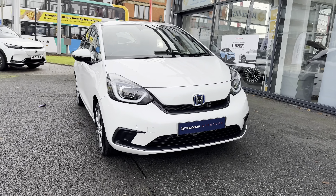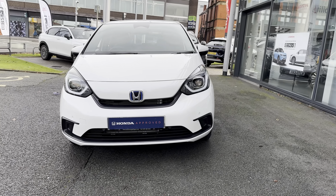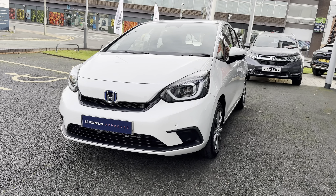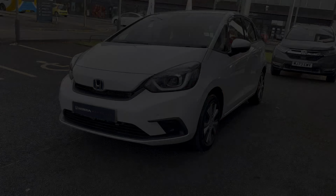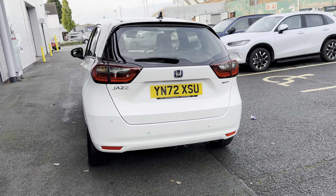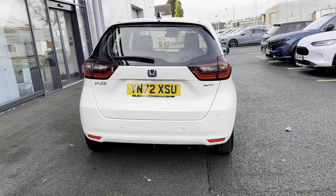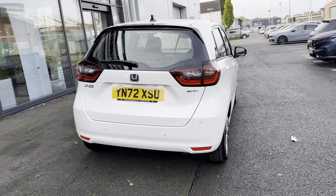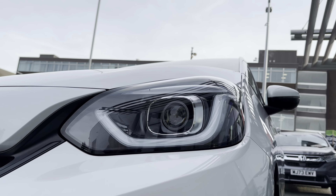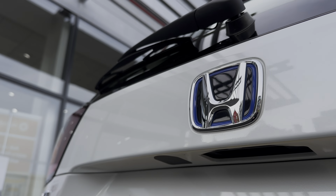Hello and welcome to Honda Stockport. Today we have the fantastic advanced used approved Honda Jazz IMMD SR, fresh in stock in a crisp white exterior. This self-charging petrol hybrid engine uses regenerative braking so you never need to plug in to charge. Combined with an efficient automatic transmission, this vehicle comes with stylish LED headlights and rear parking sensors.